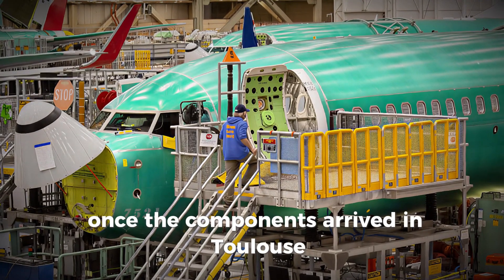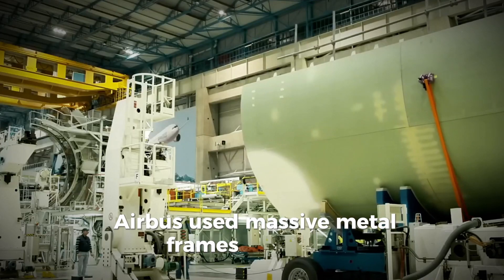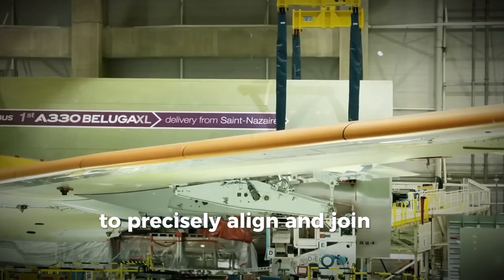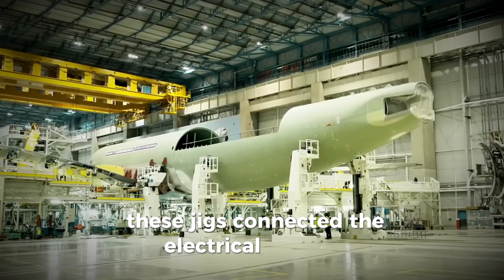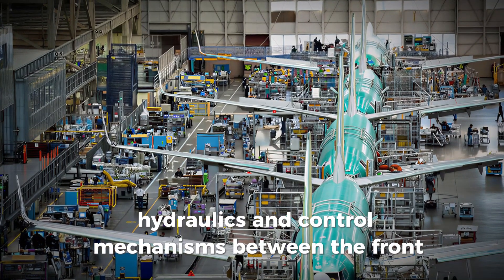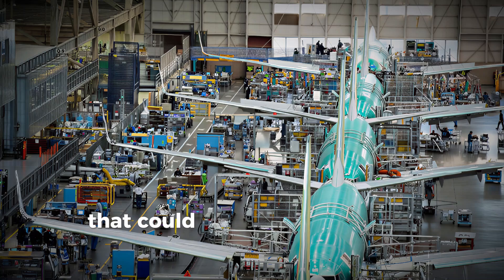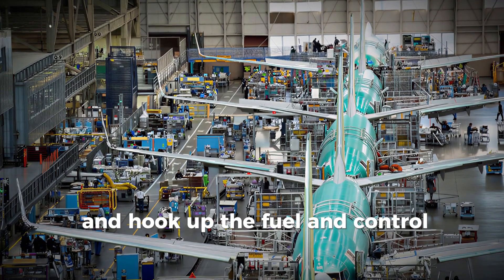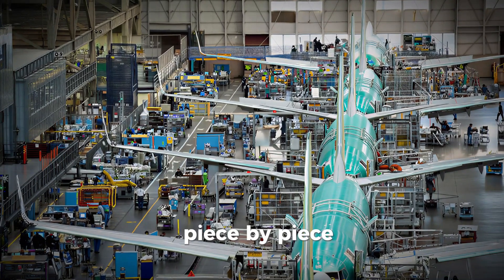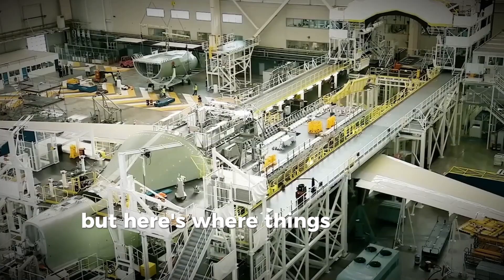Once the components arrived in Toulouse, the real magic happened. Airbus used massive metal frames called jigs — essentially robotic scaffolds — to precisely align and join the plane's sections. These jigs connected the electrical systems, hydraulics, and control mechanisms between the front, middle, and rear fuselage. Then the wings were attached using another jig that could lift them into perfect position and hook up the fuel and control systems. The tail was next, followed by the engines and landing gear. Piece by piece, this strange oversized bird started to take shape.